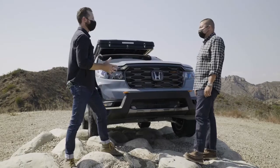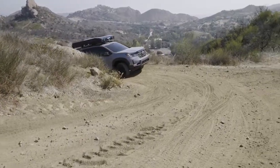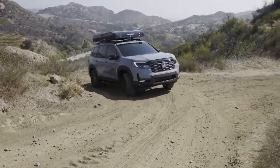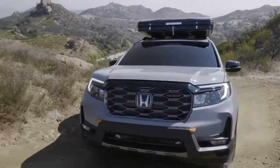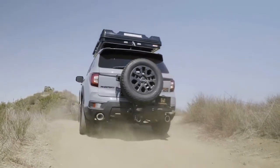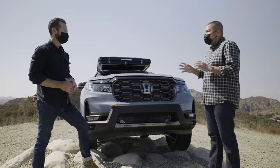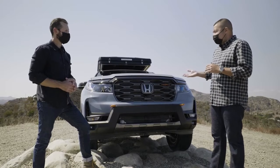Essentially, this is a project car. That is correct — we call this the Honda Rugged Roads Project Vehicle, and this represents the future direction of where we're taking Trail Sport for future models to come. We wanted to highlight some of the future capabilities and features that will come to the Trail Sport models.